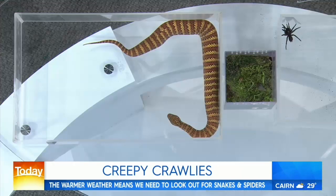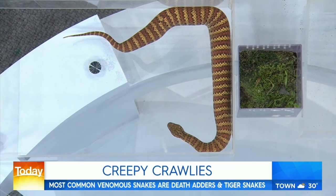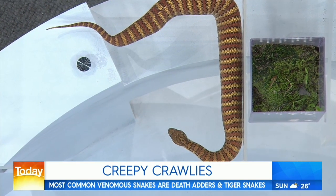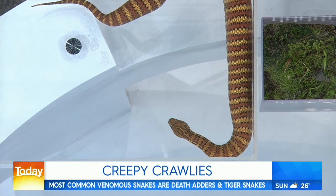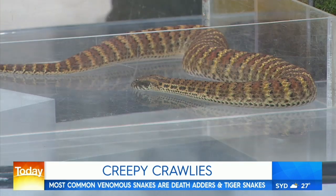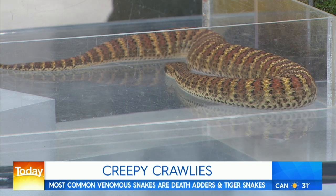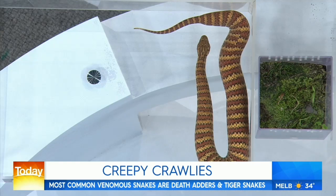Next is a death adder — the fifth most toxic land snake in the world. They're particularly dangerous because they're ambush feeders: they cover themselves in dead sticks and leaves, use their tail as a lure, and strike onto it. They're found up and down the east coast of Australia and in the Kimberley region. This specimen actually contributes to the anti-venom program at the Reptile Park, helping save many lives.